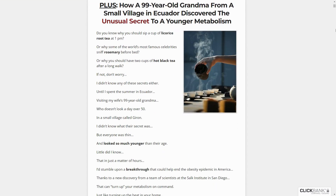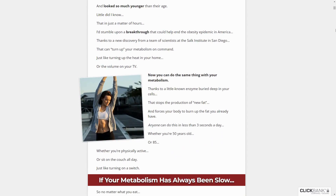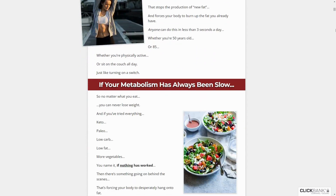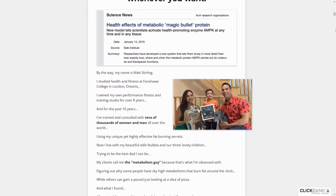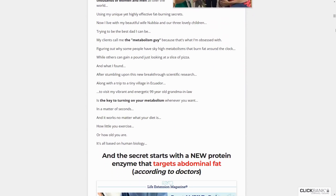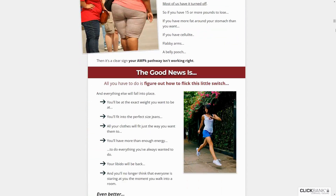Hello everyone! Today we're delving into CarboFix on the DAAC Reviews channel, where we've prepared a comprehensive review video covering everything you need to know before considering a purchase. Stay tuned for crucial alerts throughout the video to ensure you make informed decisions when using or buying CarboFix.